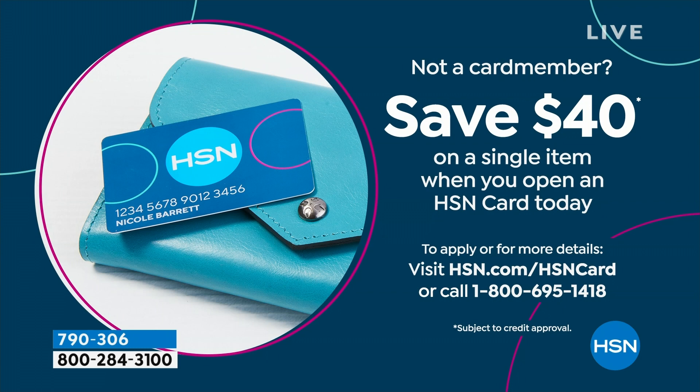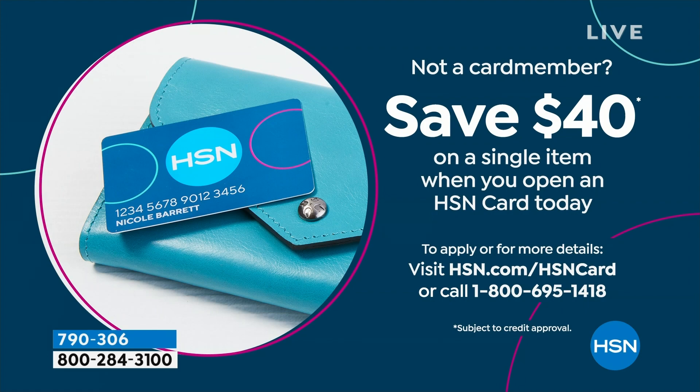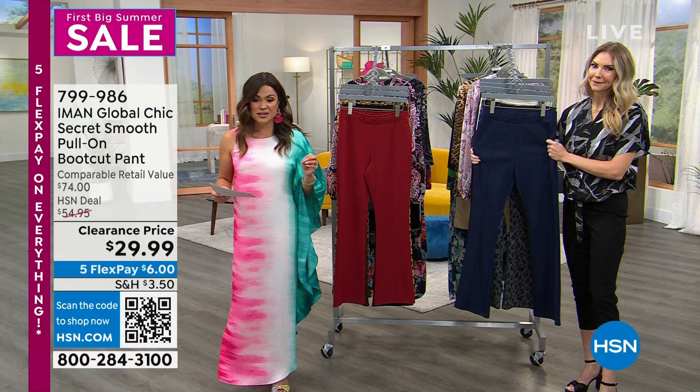If you're not an HSN card member, this is a really good time to apply. When you're approved, we'll give you $40 to put toward any single item purchase. You also get extra flex pay on fashions with an HSN card, so definitely look into that.